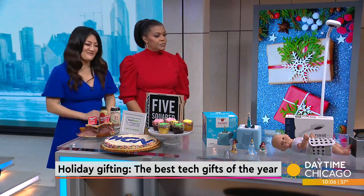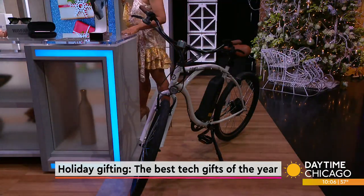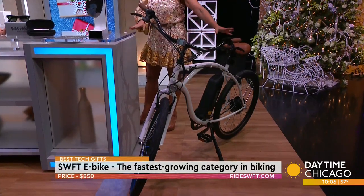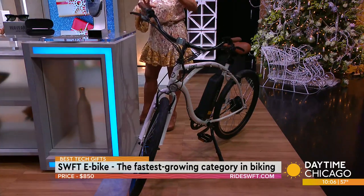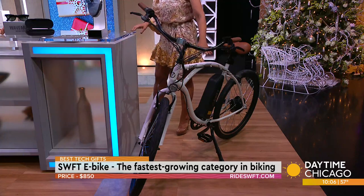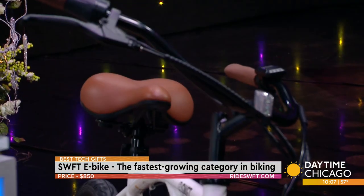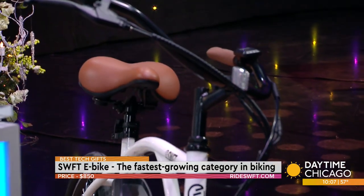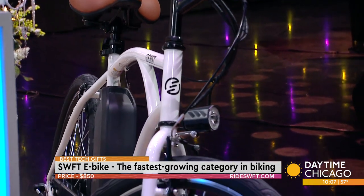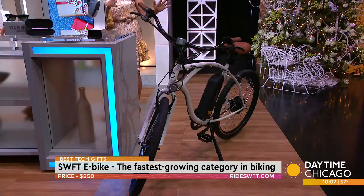We're starting with an e-bike. This is by Swift — the Fleet e-bike. E-bikes are really the fastest growing category of biking. This one has a vintage vibe with vegan leather details and a curved handlebar. It has a detachable battery, can go over 20 miles an hour, and on one charge you can get up to 35 miles total.